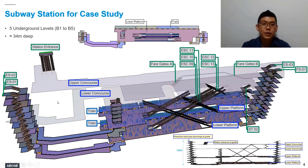Here we see the trial subway station model in Pathfinder that we have created. There are five underground levels for the subway station, and altogether it is approximately 34 meters deep. At the lower level we have B5, the lower platform. We have the upper platform at B4 level. B3 level is omitted from our Pathfinder model as it is a bypass floor and not accessible by the public. We have the lower concourse at B2 and upper concourse at B1. The platform levels and concourse levels are interconnected by a series of public escalators and staircases at the central region.